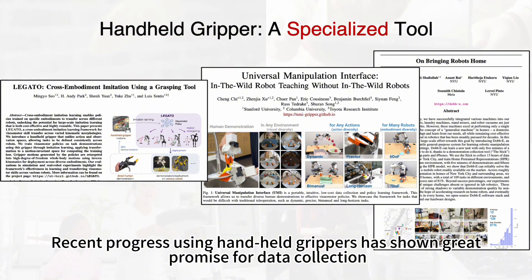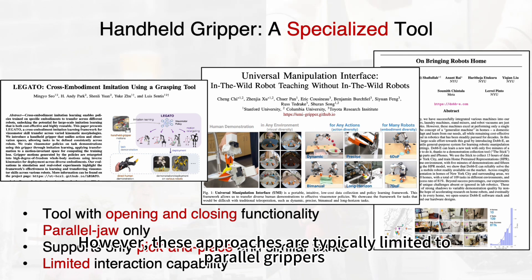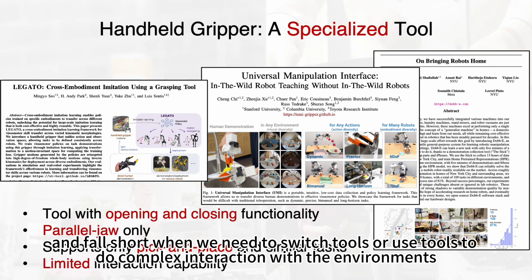Recent progress using handheld grippers has shown great promise for data collection, and they can be seen as specialized tools with one degree of freedom. However, this approach is typically limited to parallel jaw grippers and falls short when we need to switch tools or use tools to do complex interactions with the environment.